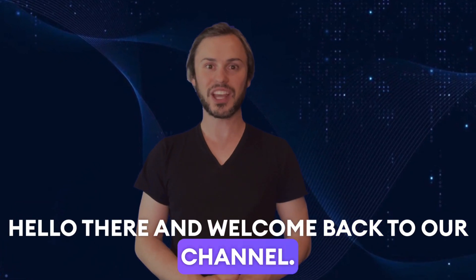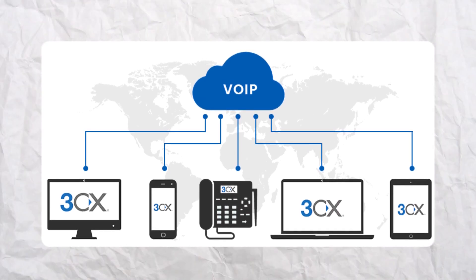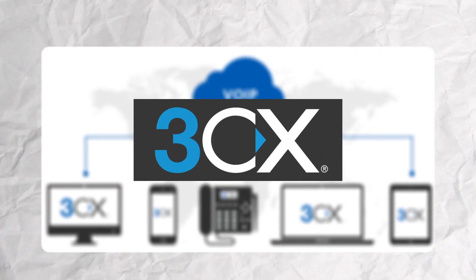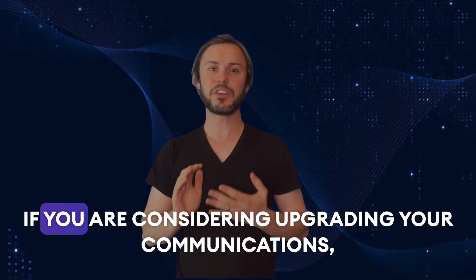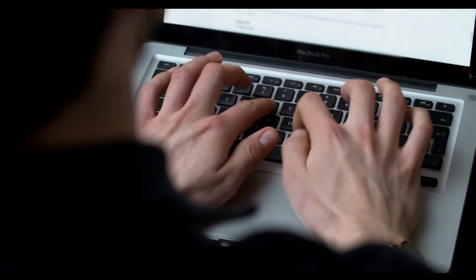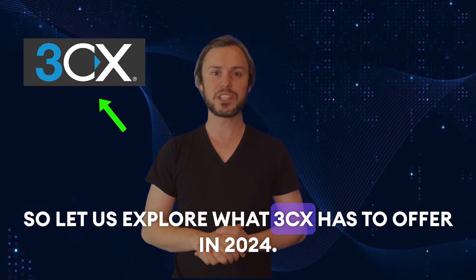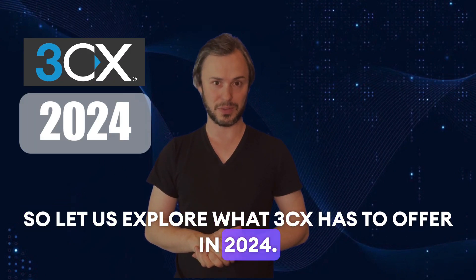Hello there and welcome back to our channel. Today we are diving into the latest version of 3CX VOIP phone system. If you are considering upgrading your communications, you are in the right place. So let us explore what 3CX has to offer in 2024.